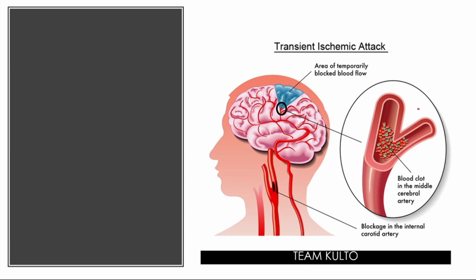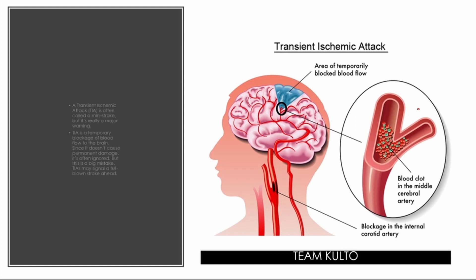Next, we have the transient ischemic attack, or TIA. TIA is often called a mini stroke — but it is really a major warning. TIA is a temporary blockage of blood flow to the brain. It is often disregarded because there is only a blood clot formation in the middle of the artery. However, if these blood clots are not addressed and treated properly, the patient's condition can progress into a full ischemic stroke.